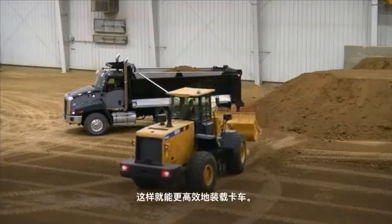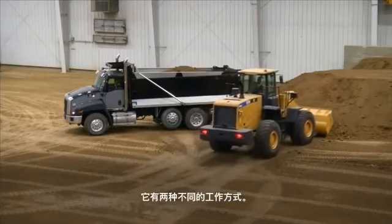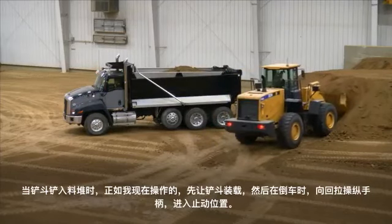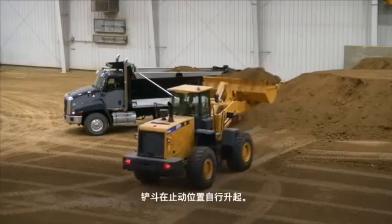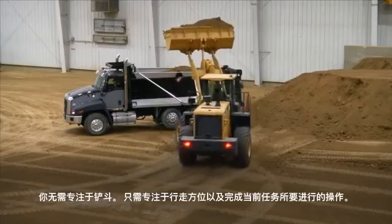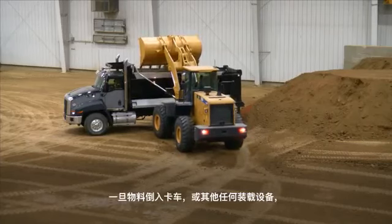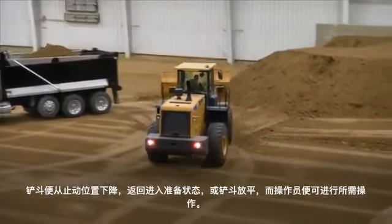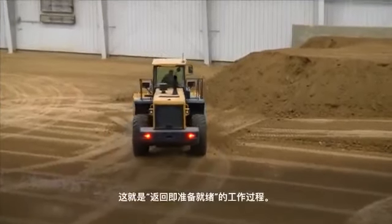The operator is able to load the truck more efficiently. We have what's called the return to ready on this machine. It works two different ways. When the operator goes into the pile and loads the bucket, then when they're backing up, we're able to pull back on the joystick and it goes to a detent. At that detent, it raises it for them so you don't have to concentrate on that — you can concentrate on where you're going and the task at hand. Once we've dumped into the truck, we're able to go to a detent down, which returns it to ready or gets the bucket flat to whatever the operator needs.